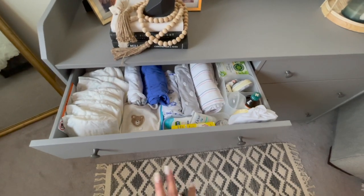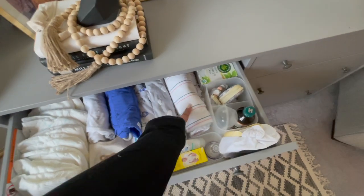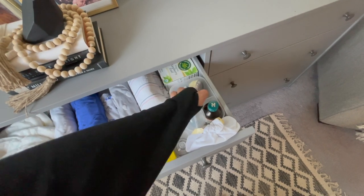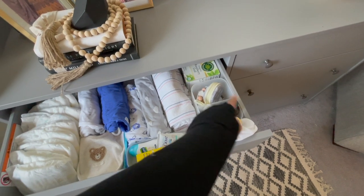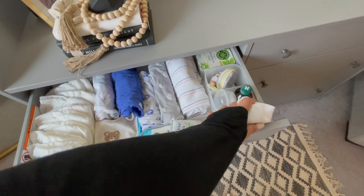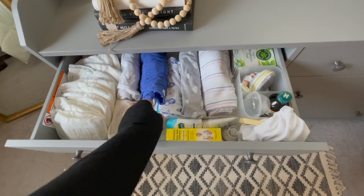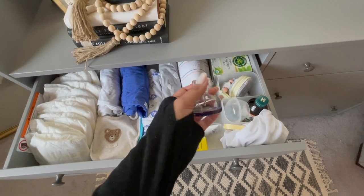Let me start with the very first drawer. I have some diapers, some swaddles, extra swaddles, and this is the one we got from the hospital. I have my tea which I haven't used yet, some pacifier holders, gripe water which we haven't used yet but we have anyway, and these wooden milestone things where you take pictures at one week, two weeks — we got those from Amazon. Then we have some sample lotions and gift boxes.